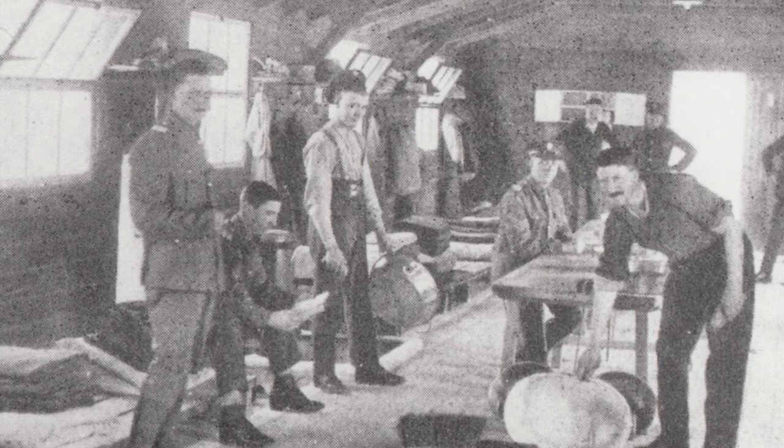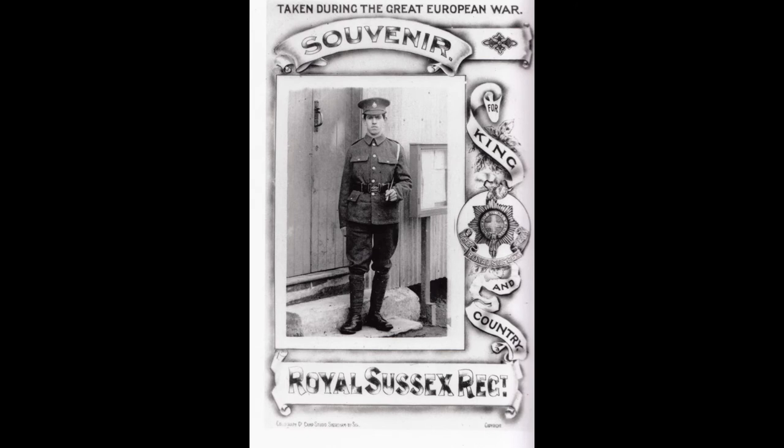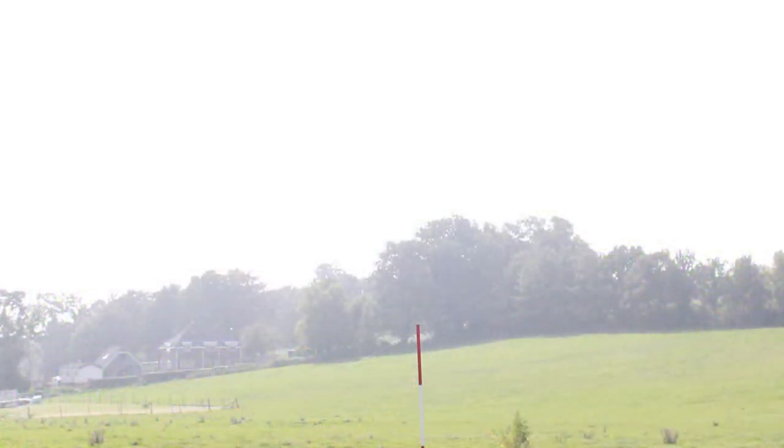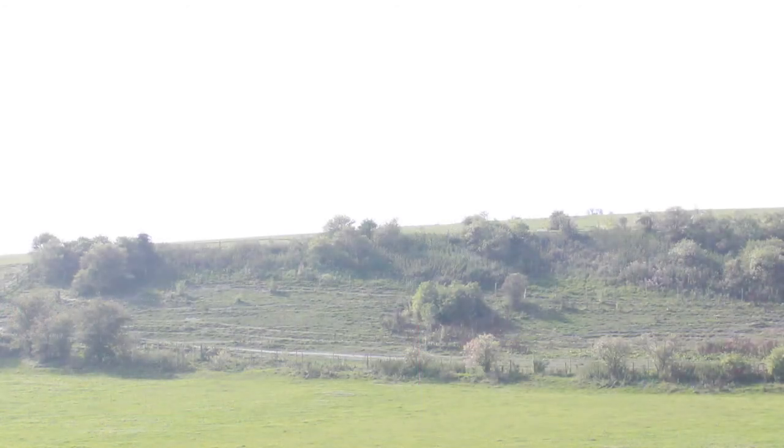The camp continued to grow, with new divisions joining over the coming years from this early development, growing into a self-sustaining wooden town as training continued in Shoreham. Over the years, the five divisions that lived and worked here made their imprint on the surrounding area and the lives of those who lived there.